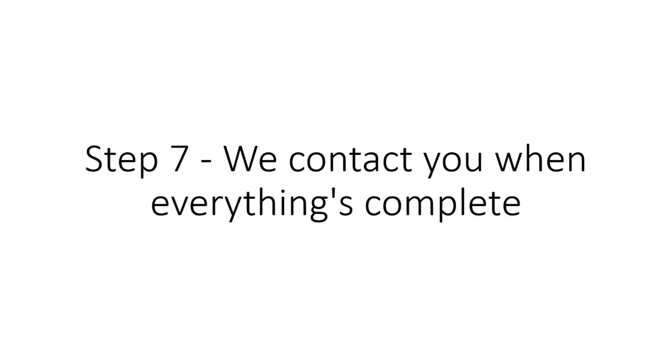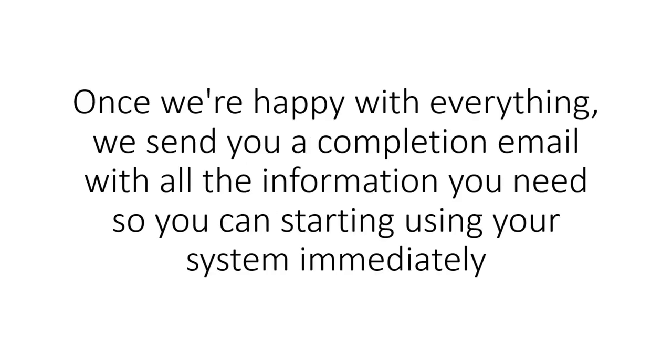Step 7: We contact you when everything's complete. Once we're happy with everything, we send you a completion email with all the information you need so you can start using your system immediately.